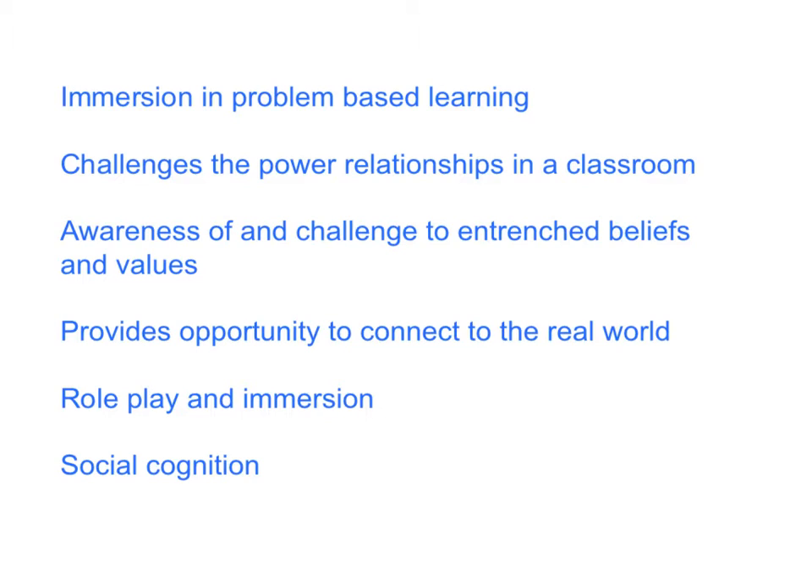One of the other things that we wanted to demonstrate to you is how problem-based learning, when done properly, really challenges the power relationships in a classroom. Many classrooms that many of you may have seen are centred very strongly on the teacher — the teacher is the focus for most of the day. And whilst for some of the time that's okay, there are alternatives, and it's the alternatives that we wanted to expose you to.